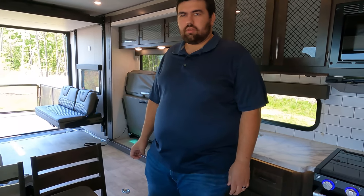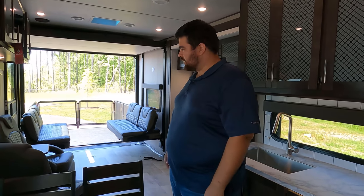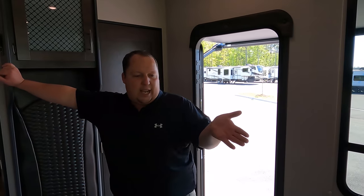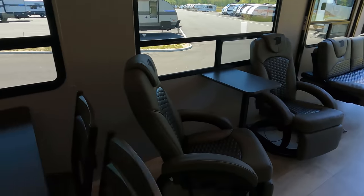Number two — the large garage area and the fact that everything is removable. The table comes out, the furniture folds or removes, giving you maximum flexibility. You can push things one way or take them out entirely — great option. Number three — the sheer size of the garage opening and the space itself. With the big power awning and big windows, you could fit two bikes, two golf carts, or a lot of gear in here. It's pretty awesome.